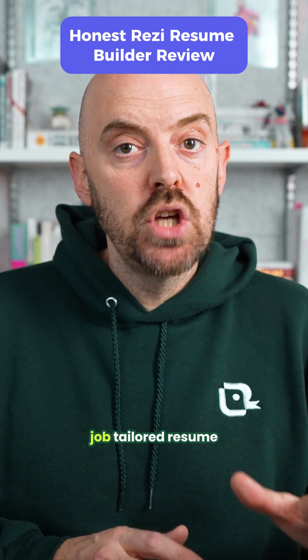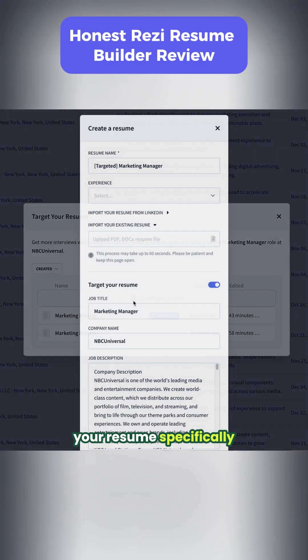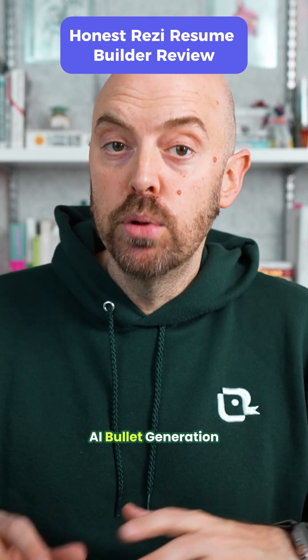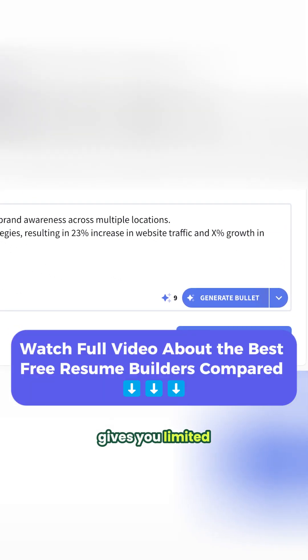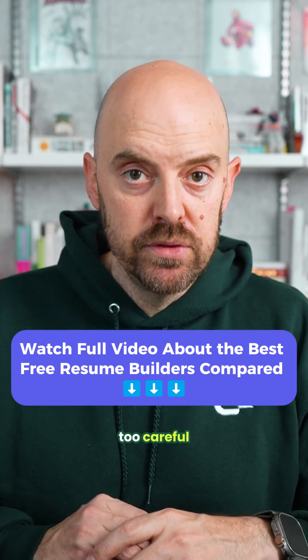There's also a job-tailored resume option during setup — you can build your resume specifically for one posting and Resi will optimize everything to that job. They've also got AI bullet generation powered by the latest AI models, but it does work on a credit system. The free plan gives you limited credits and each generation uses one, so you'll burn through them quickly if you're not careful.